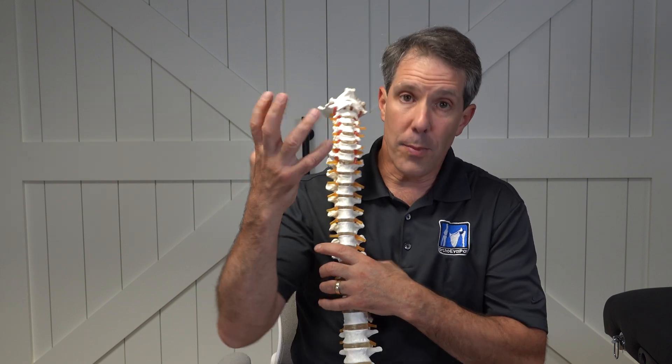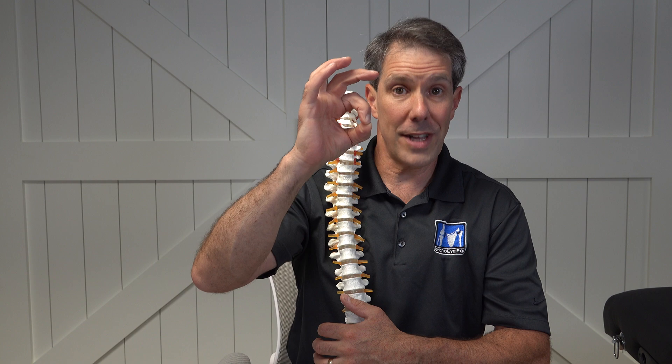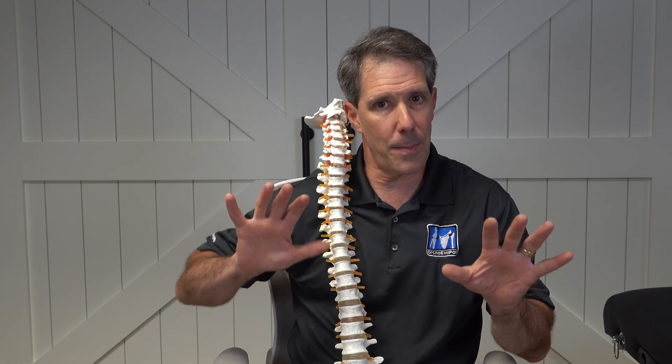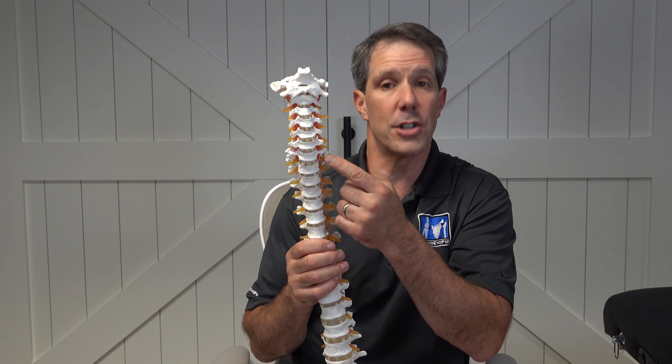Sometimes you can also develop weakness — weakness with your grip. Maybe you have a weakness holding your wrist up, dropping things, or maybe you've tried some pushups and you can't push on one side. That would tell us that it is a certain nerve at a certain level.